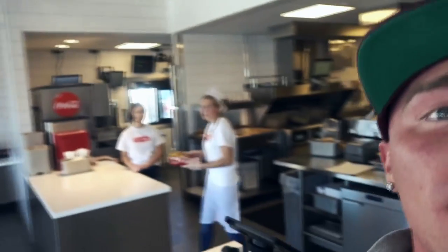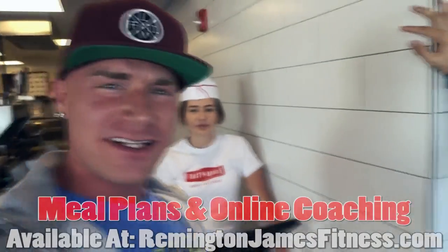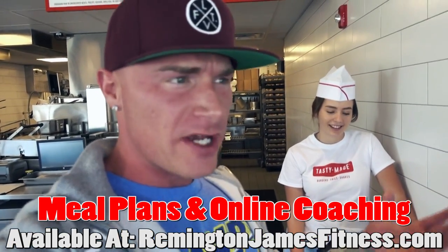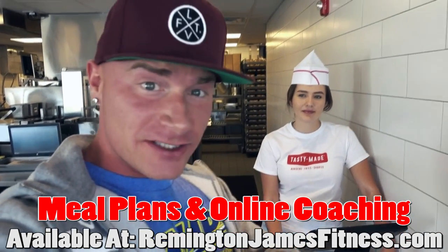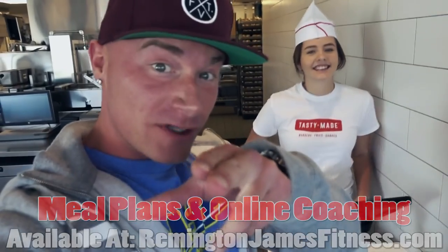That was our review of Tasty Made. Customer service is great — look at those smiles. It's been a really cool experience. If you want more reviews like this, comment below. We don't always review restaurants, but it's fun content. Thanks for watching — like, subscribe, all that good stuff. And if you're in the Lancaster, Ohio area, give Tasty Made a try. Have a good one guys.